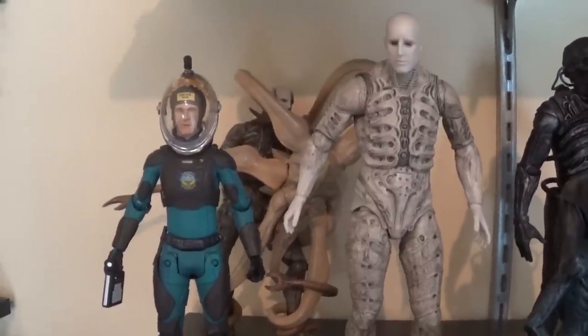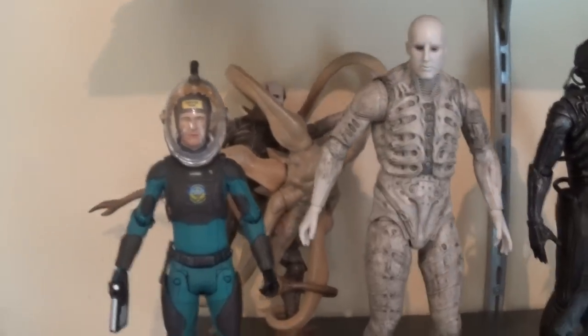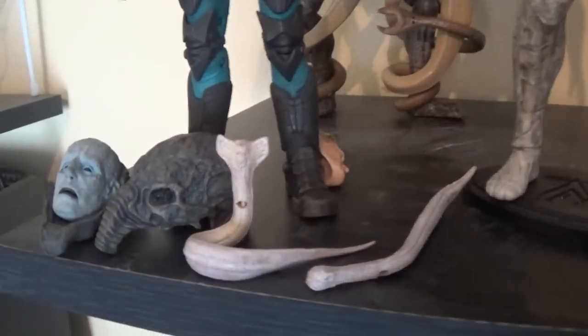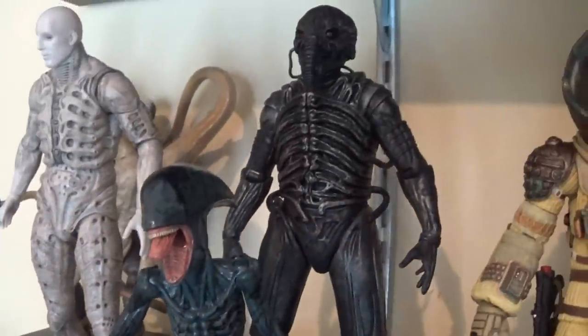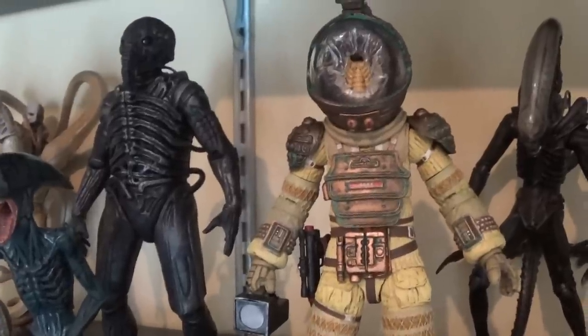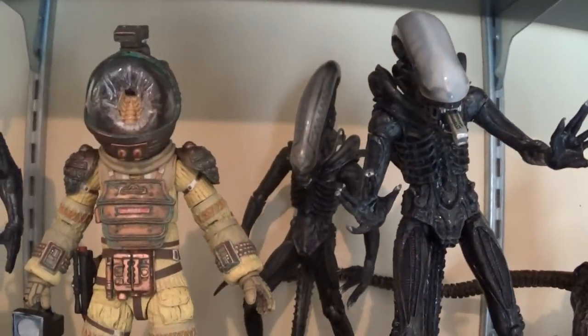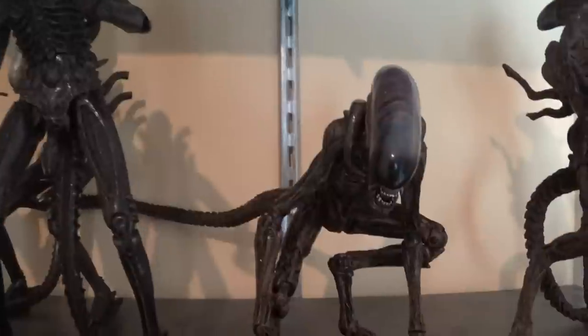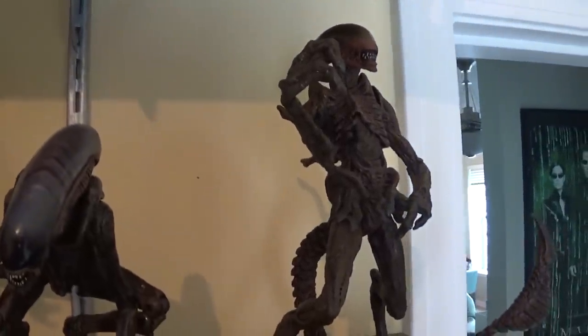Next shelf down, continuing with the Alien franchise - we got Prometheus. We've got David, a couple Engineers and the Trilobite, all the cool accessories that came with Deacon, and then the Deacon itself - very cool looking. The suited Engineer I had to put right next to Kane from Alien because they fit together very well. Two different versions of the Big Chap - the older NECA and the newer. Got the Dog Alien and the McFarlane Resurrection piece.